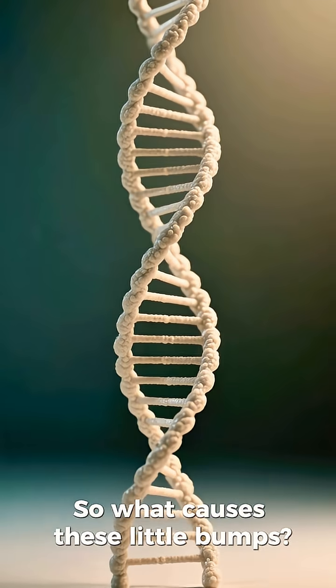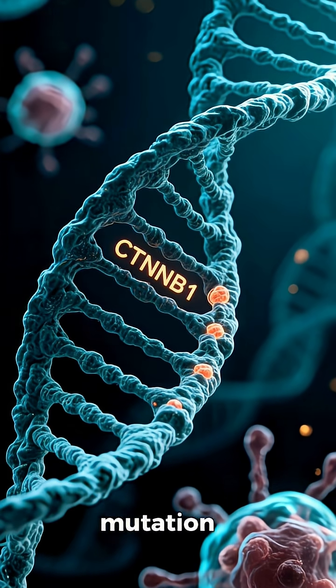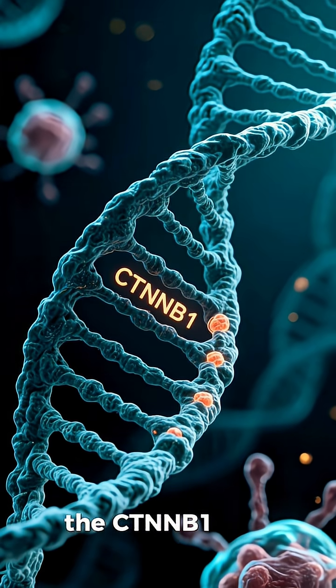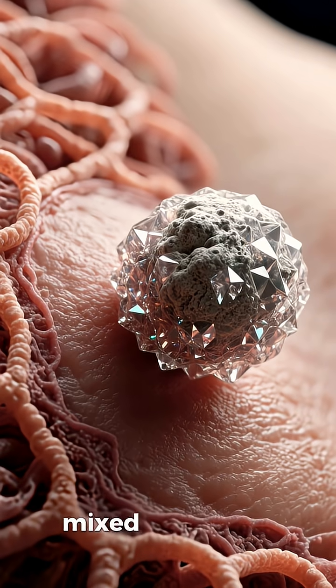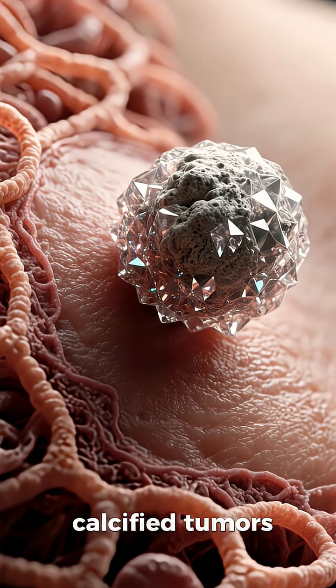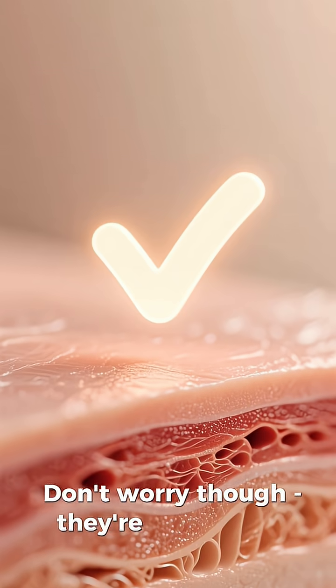So what causes these little bumps? Well, it's actually linked to a mutation in something called the CTNNB1 gene, which helps control cell growth. When this gene gets mixed up, it leads to these small, calcified tumors. Don't worry, though — they're completely benign.